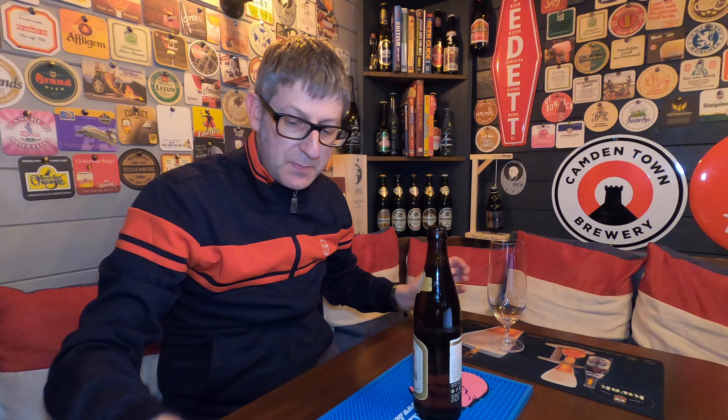How great is that? So without further ado, let's crack this one open. Let's get it into a glass and give it a review. I'm expecting a lot from this beer because they're always pretty damn good.